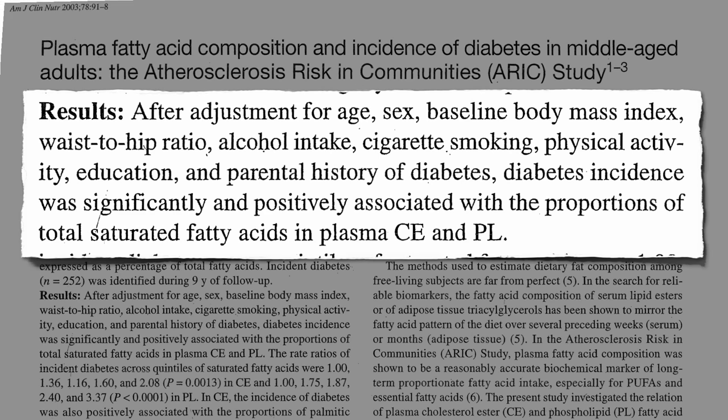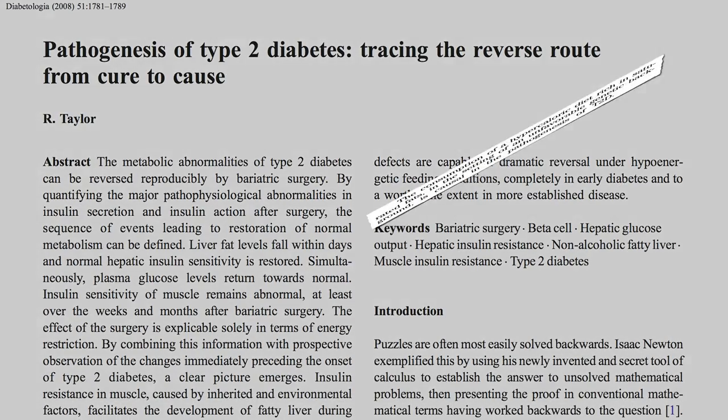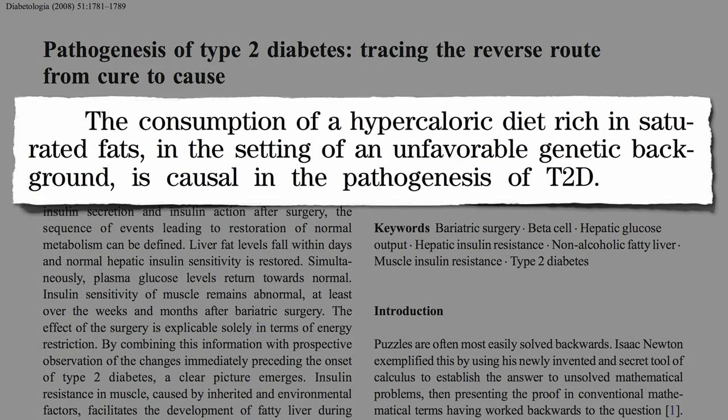So what causes diabetes? The consumption of too many calories rich in saturated fats. Just like everyone who smokes doesn't develop lung cancer, everyone who eats a lot of saturated fat doesn't develop diabetes — there's a genetic component. But just like smoking can be said to cause lung cancer, high-calorie diets rich in saturated fats is currently considered the cause of type 2 diabetes.